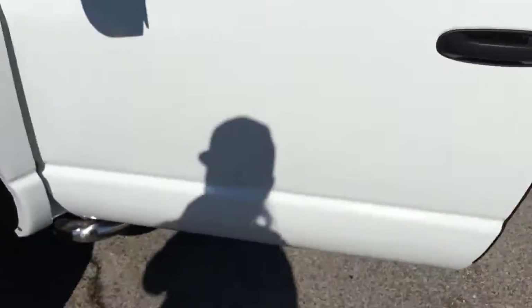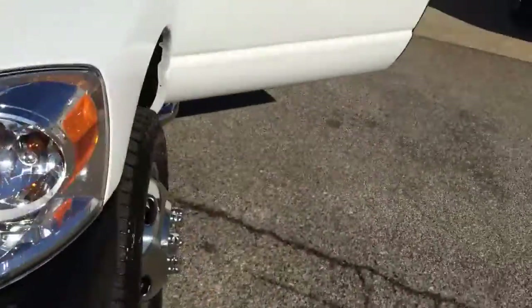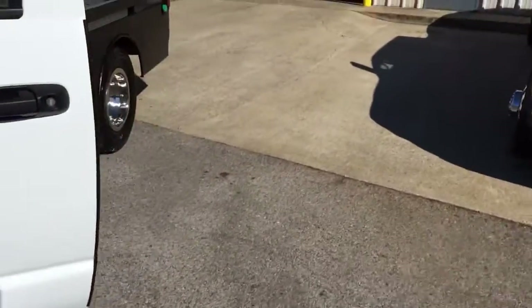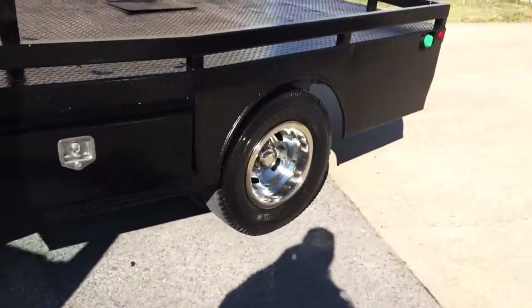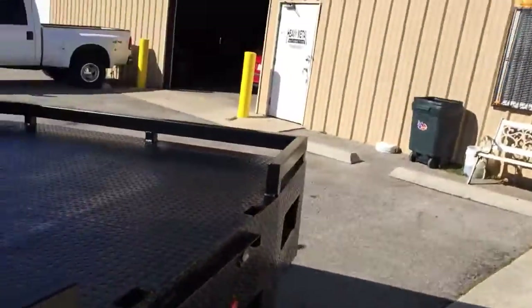It tells me whoever had this truck probably took care of it and maintained it. It wouldn't be this nice and it wouldn't run as good as it does. If you're looking for a truck like this, it's a nice truck — it doesn't need anything.